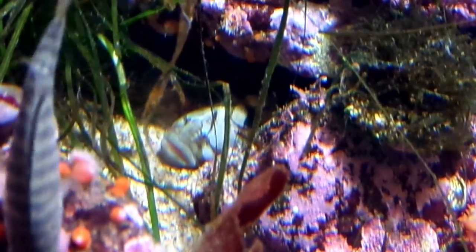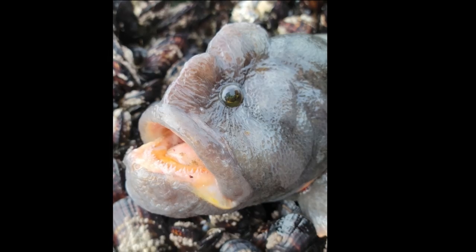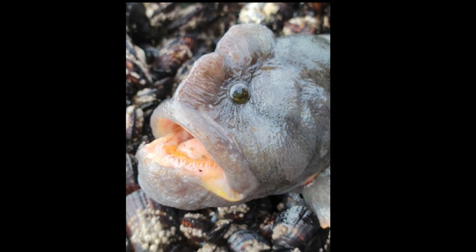They don't move around much, rarely traveling more than 15 feet from their home. They can breathe air, and in a moist area, can stay out of the water for at least 35 hours.